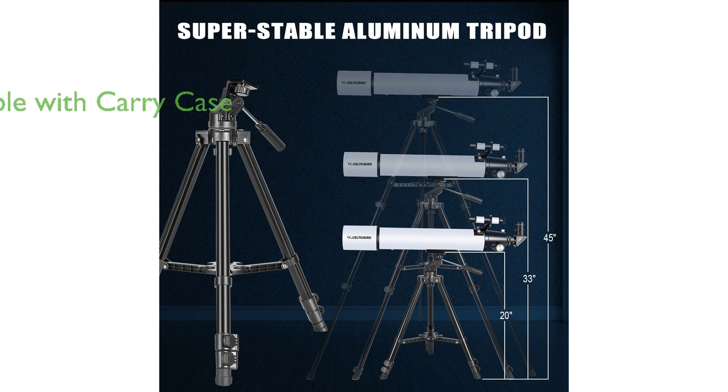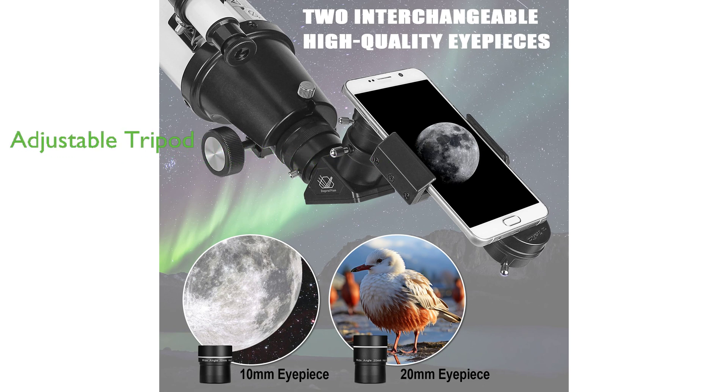The telescope is portable and comes with a carry case, an adjustable aluminum tripod, and an upgraded phone adapter for capturing stunning images and easy storage. The adjustable aluminum tripod can be adjusted from 20 inches to 45 inches in height, making it suitable for both adults and teenagers.